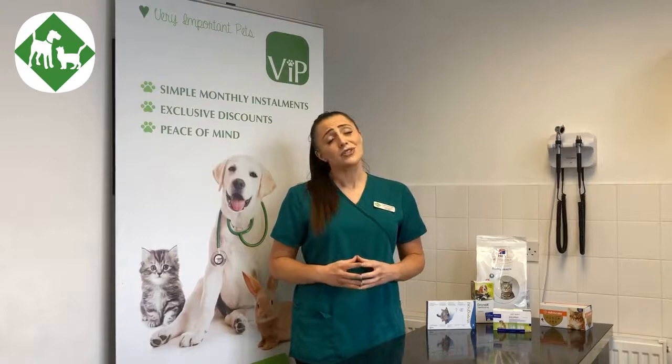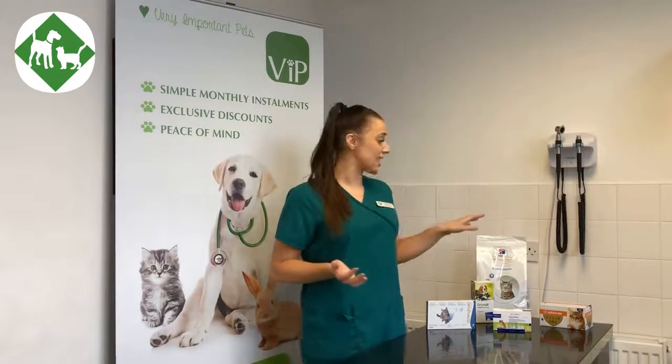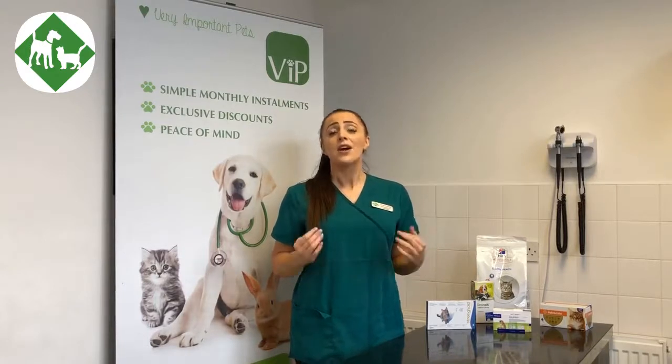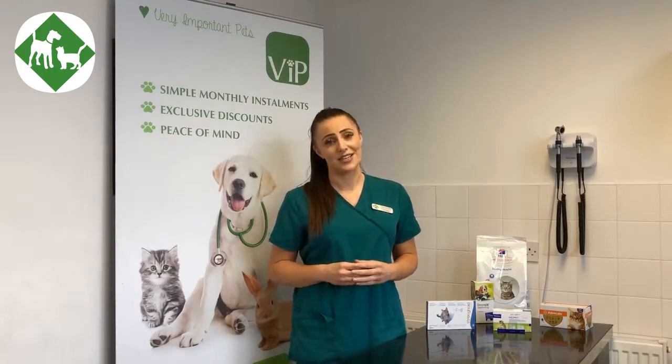It also entitles you to 30% off our online shop, and this is for food from popular veterinary brands such as Hills and Royal Canin. You will get a code that is individual to you, and as a valid VIP member you can order the food online and it will be delivered here to the surgery for you to collect at your convenience.